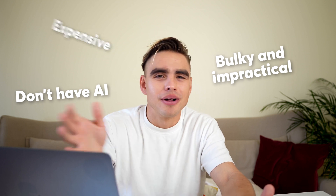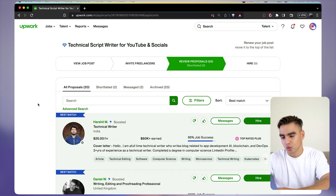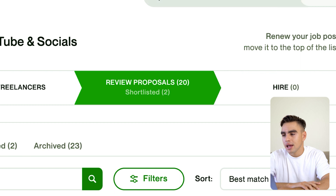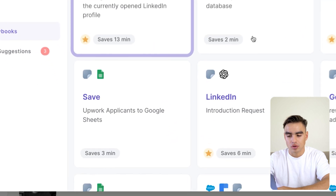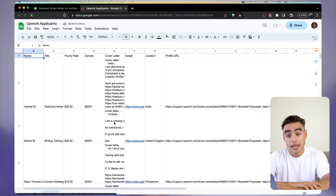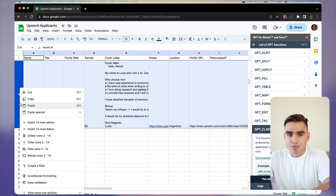The first thing I want to do is get all of the applications in one central place from which I can analyze them. Let's use this Upwork job post as an example. Here I had 20 people apply, and I'm going to use Bardeem to get them into one central place — it's going to be in Google Sheets. The automation is called 'Save Upwork Applicants to a Google Sheet.' Takes one click, which is my favorite part. And just like this, we can click on View to open up the spreadsheet. I have all the information I need: the name, the title, hourly rate, and most importantly the cover letter. I want to filter out all of the candidates that sent me a non-personalized cover letter.